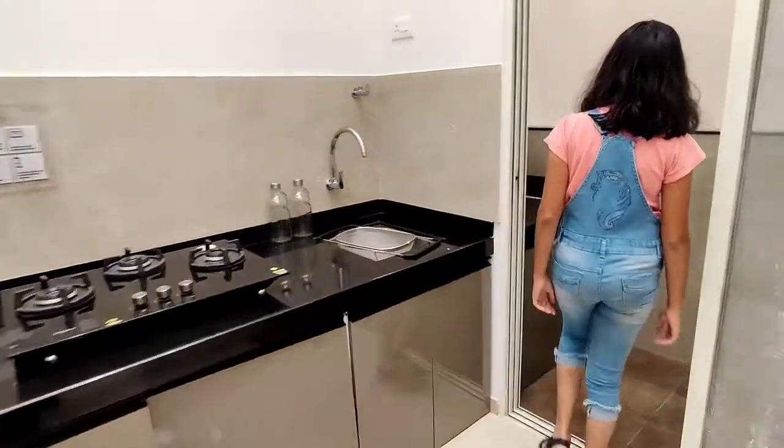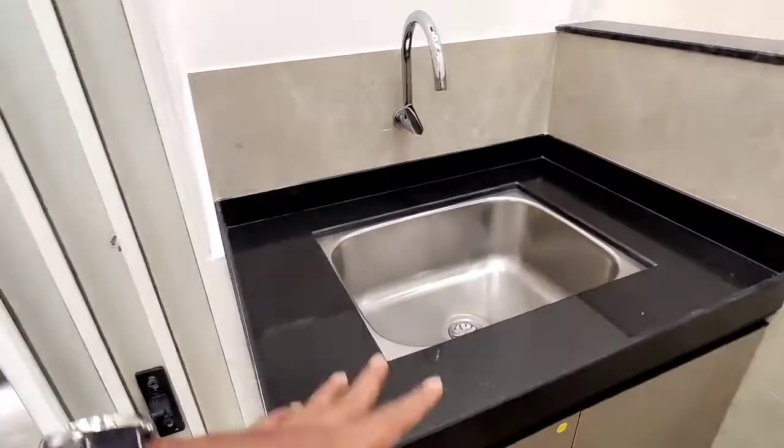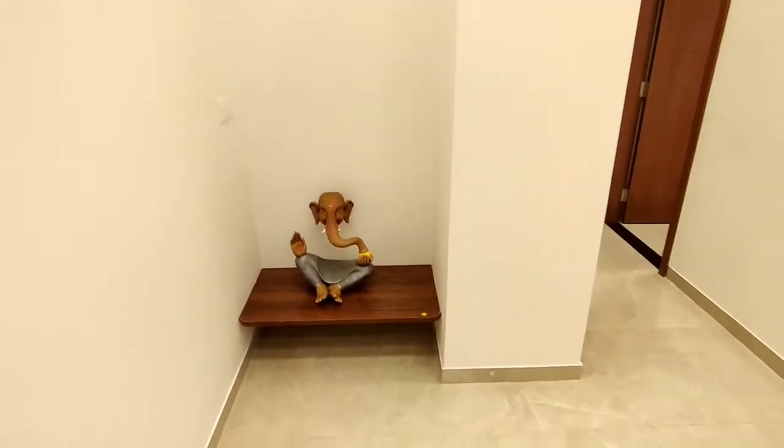This is the drainage area. Here you can put your washing machine in your house. This will be the puja room which we can sit.